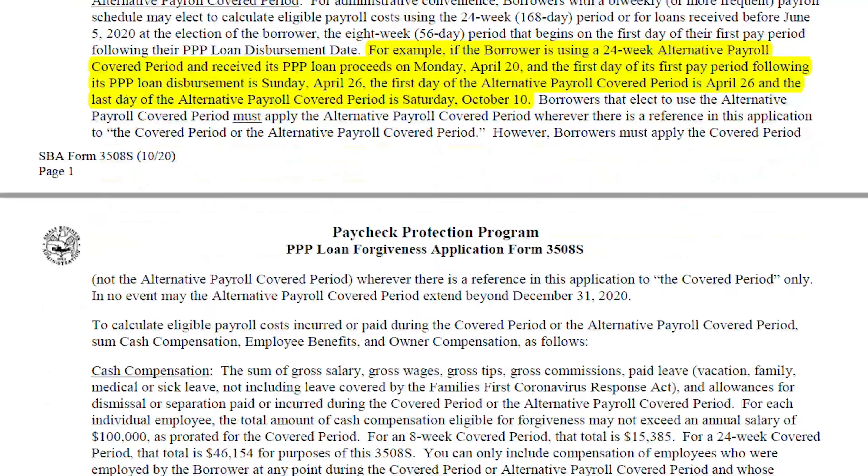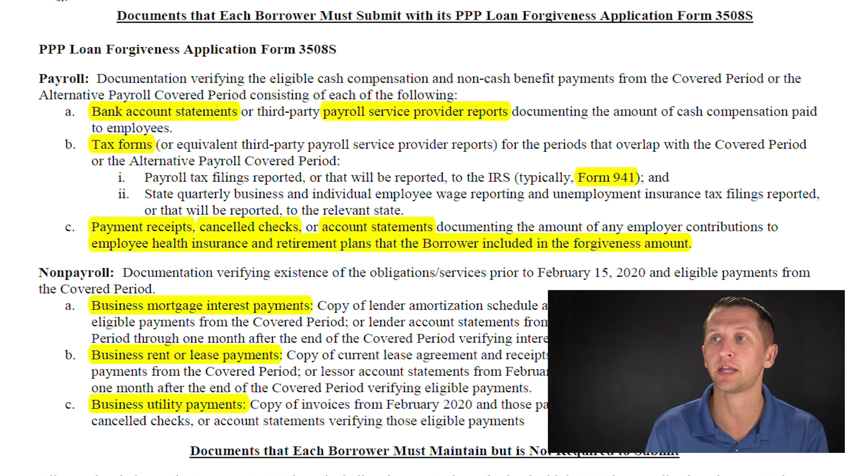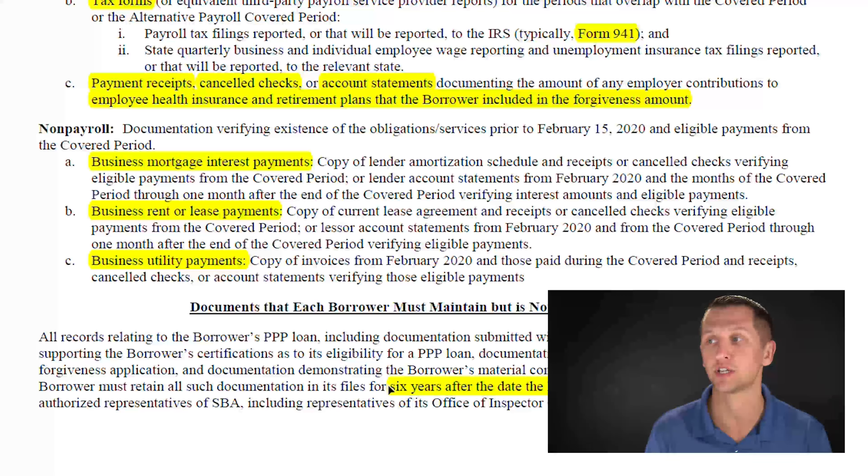For payroll costs, you'll need your bank account statements or payroll provider reports, your tax forms including 941s, and payment receipts, canceled checks, or accounting statements for employee health insurance or retirement plan contributions. For non-payroll costs, you'll need documentation for business mortgage interest payments, business rent or lease payments, or business utility payments. Also note that you need to keep all this documentation for six years after the date the loan is forgiven or repaid in full.